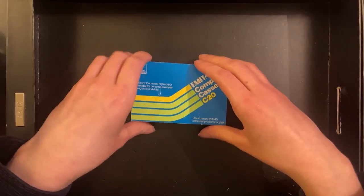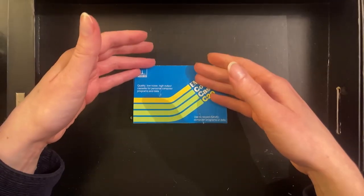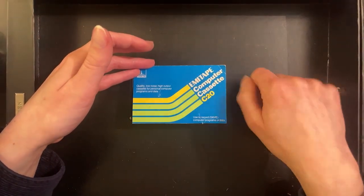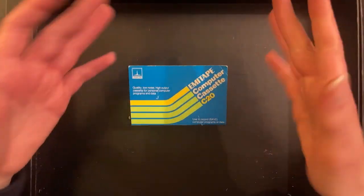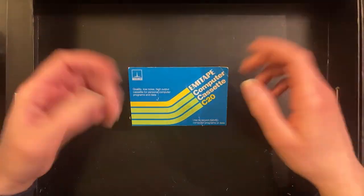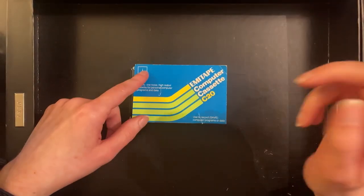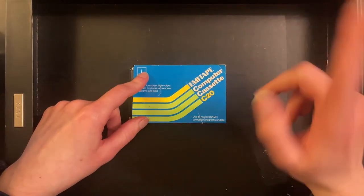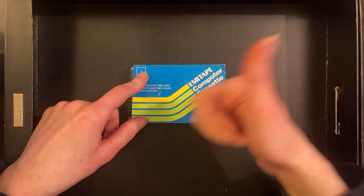Anyway guys, there you go — Commodore 64 and Spectrum games for this game hunting. Thank you for watching the video, I hope you enjoyed it. Appreciate you watching — don't forget to leave a comment and let me know what you think. If you're new to the channel, don't forget to subscribe. I have been MVL, thank you for watching, and I will catch you next time.